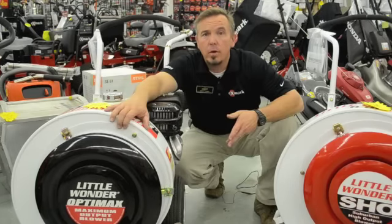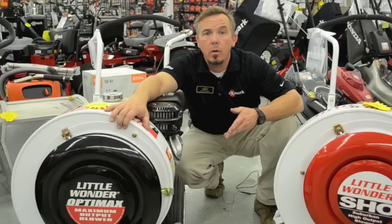Like the Billy Goat, we carry the Little Wonder at all three of our locations — Oakwood, Duluth, and Doraville — as well as have a full parts inventory available.